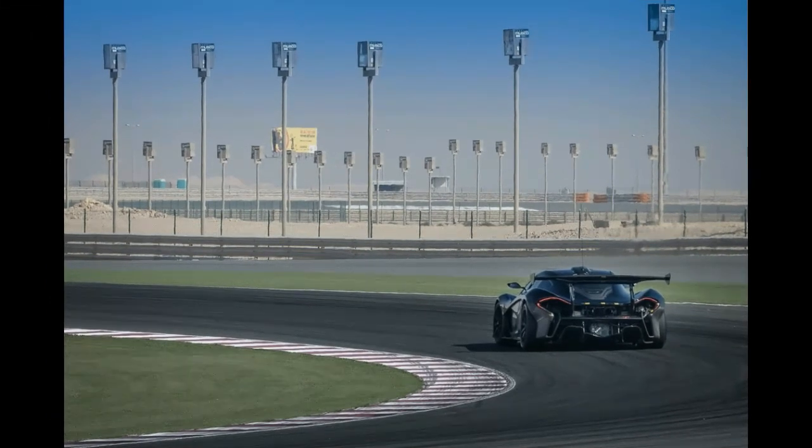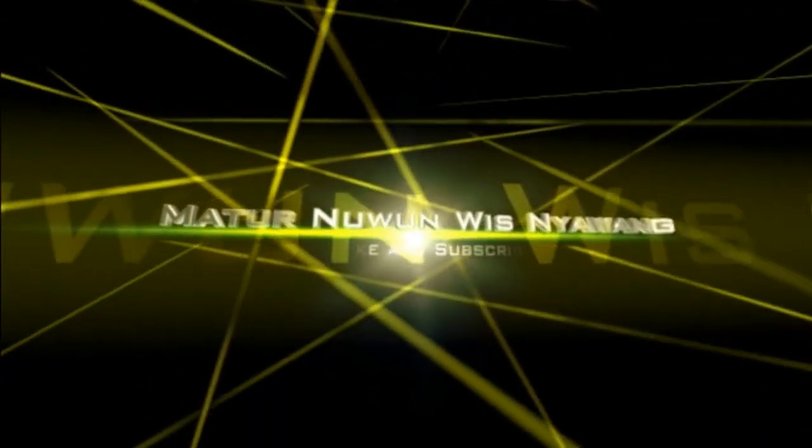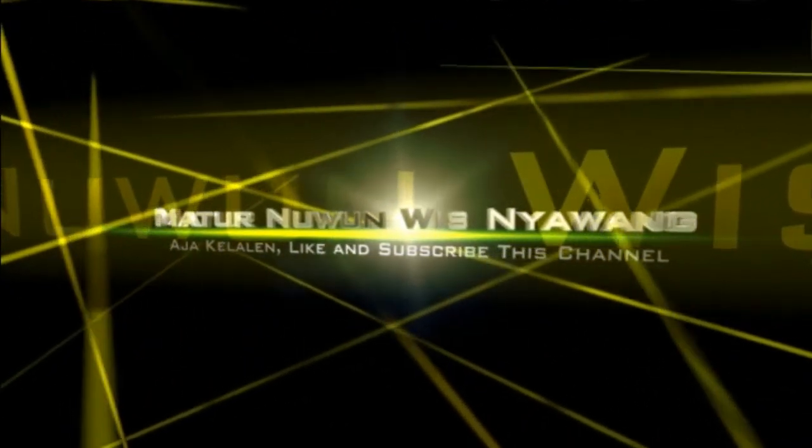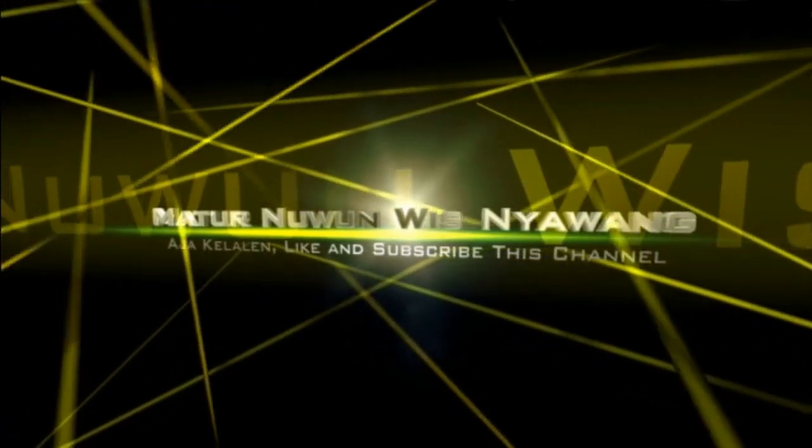McLaren plans to begin production of the P1 GTR in very limited numbers later this year in the UK.